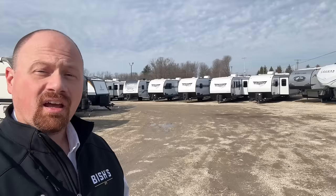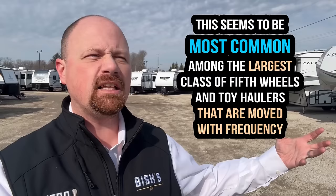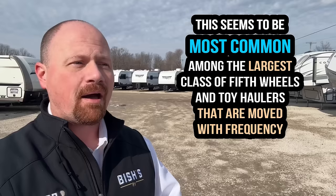I'll use the words 'frame flex' through this video because that's the generally accepted term, but what's happening is somewhere something is bending, twisting, or buckling more than it's supposed to — going beyond its expected abilities — and things are bending too much to the point that something starts to break. Although it could technically happen to essentially any RV, what we're really discussing is the more recent uptick in the really large fifth-wheel market — 40-foot-plus big fifth wheels and toy haulers moved with high frequency — that's where we're seeing the greatest instances of this.